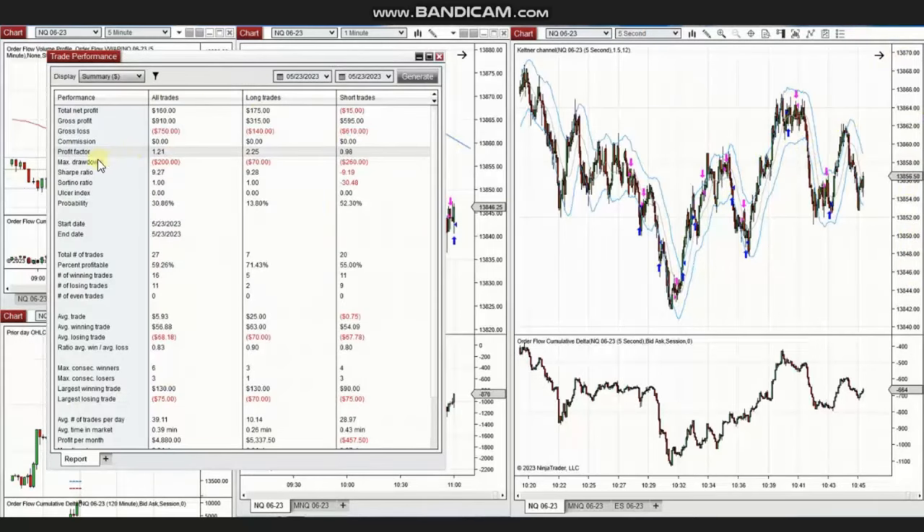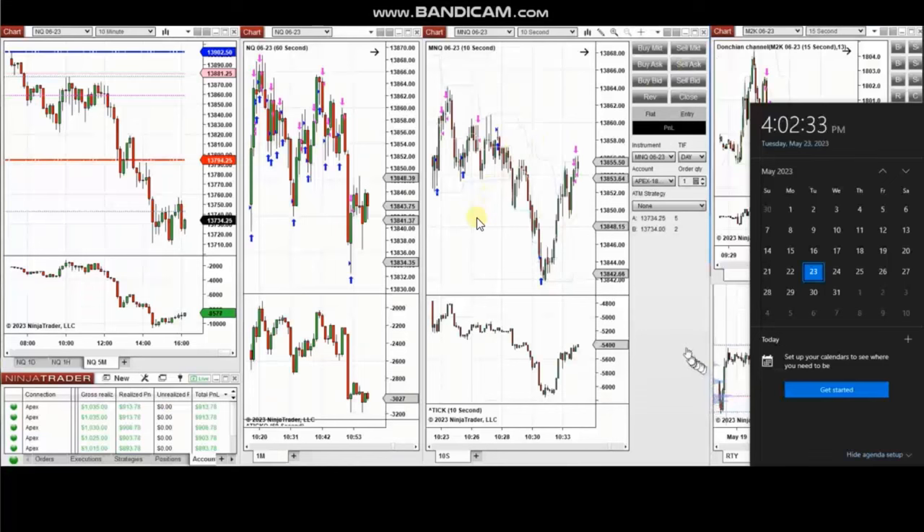The result of the day was positive with a profit factor of 1.21, about 60% win rate, and an average win-to-loss ratio of 0.83. The largest winning trade was $130 and the largest losing trade was $75. Thank you Yan for sharing your trades with us. The next few trades are those I have taken during the New York market session.